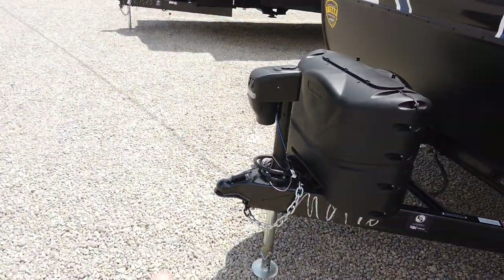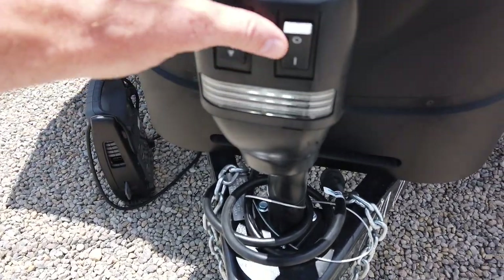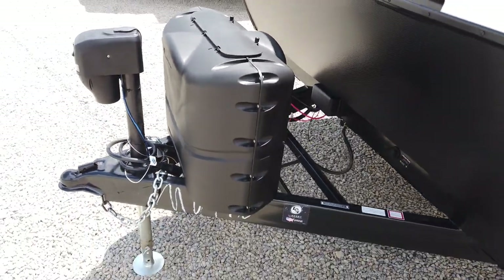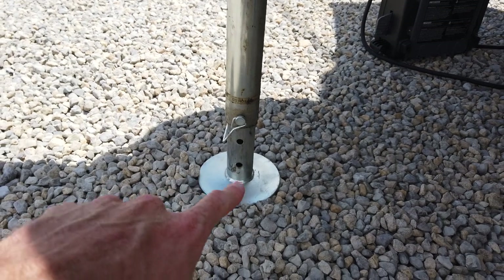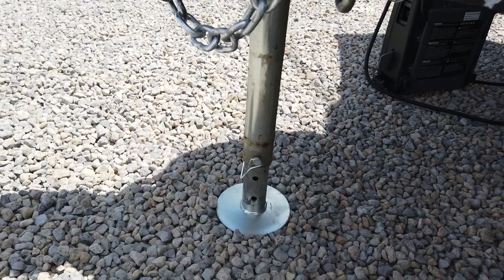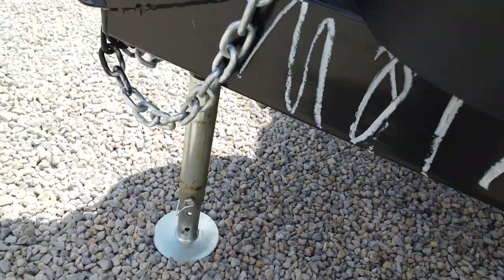This comes standard with a power tongue jack up front — power up and power down — and it also has a built-in light so when you go to unhook late at night you're going to be able to see. The power tongue jack has an adjustable foot, so no longer do you have to bring those four-by-four blocks of wood. You can simply drop the foot down by loosening the tractor pin right there.